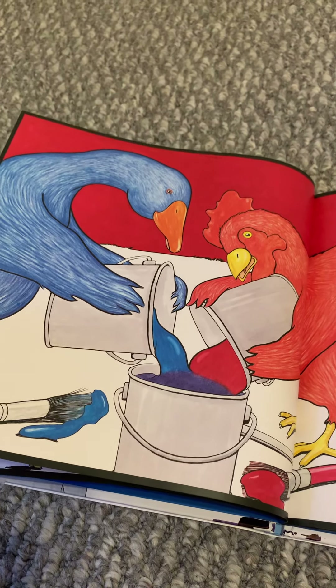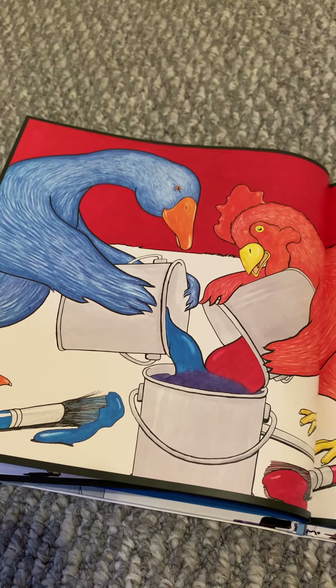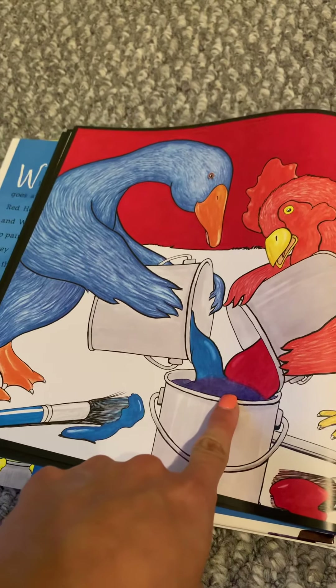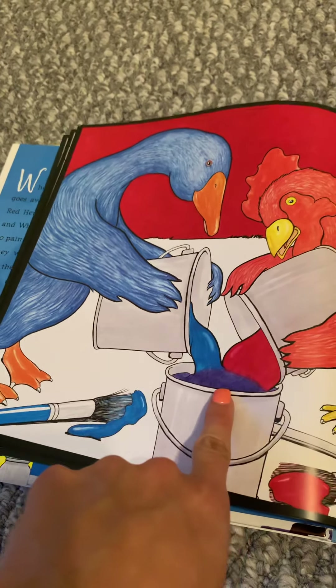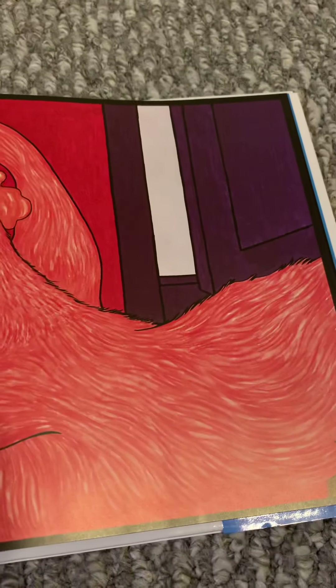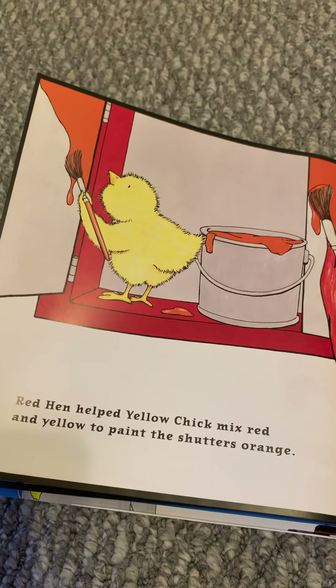White Duck painted the fence white. Yellow Chick painted all the flowers yellow. So the White Duck paints the fence white because it was gray, and the Yellow Chick paints the flowers yellow — just like her.